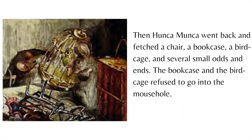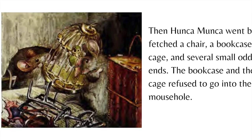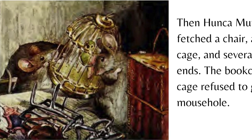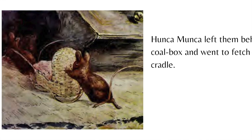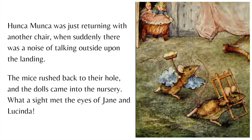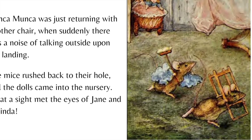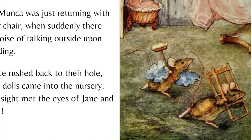Then Hunkamunka went back and fetched a chair, a bookcase, a birdcage, and several small odds and ends. The bookcase and the birdcage refused to go into the mouse hole. Hunkamunka left them behind the coal box and went to fetch a cradle. Hunkamunka was just returning with another chair when suddenly there was a noise of talking outside upon the landing. The mice rushed back to their hole and the dolls came into the nursery.